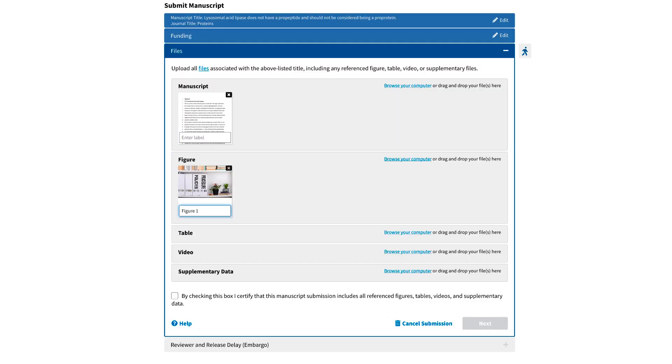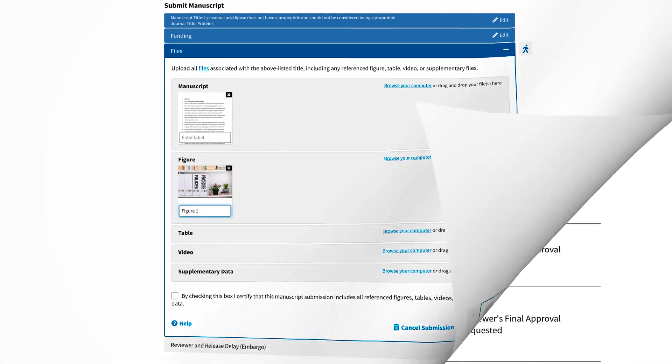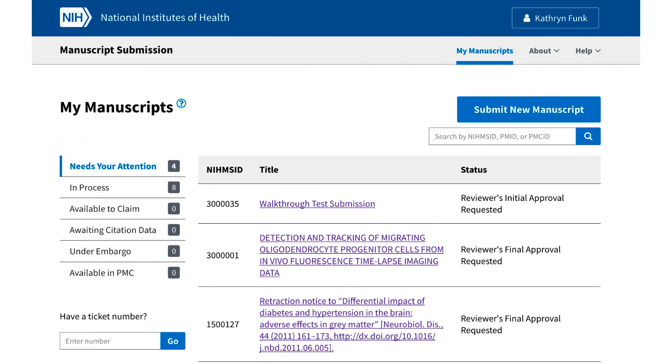The submission steps will also be streamlined, combining file upload and review into a single transparent file step. In cases where a submission is initiated by a third party, such as a publisher or funder, an assigned reviewer will continue to be responsible for completing the initial approval.